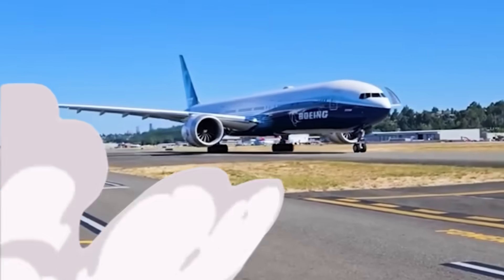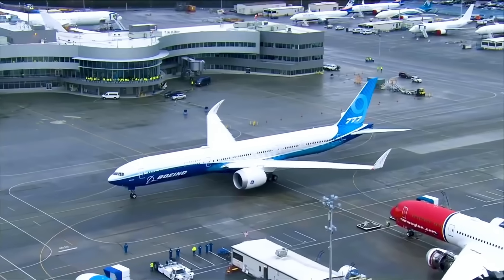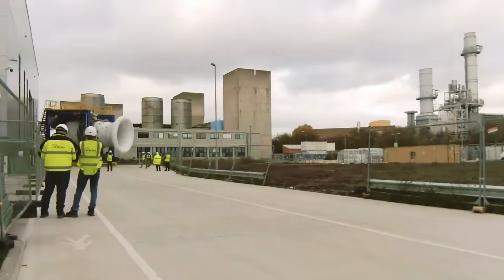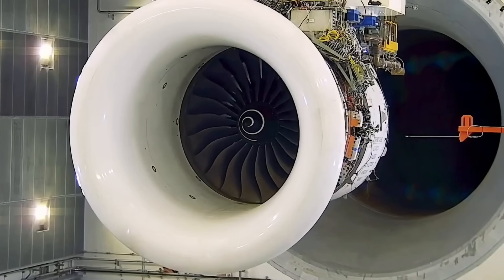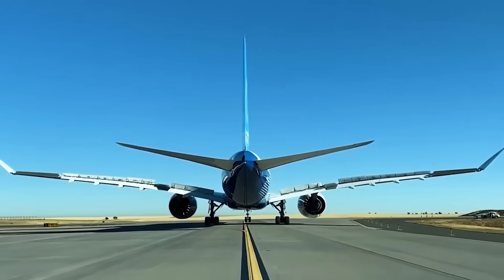In 2013, Boeing made a decision that would define the future of wide-body aviation for decades. The company selected General Electric's GE9X as the sole power plant for its upcoming 777X aircraft, ending months of speculation about whether Rolls-Royce would secure a share of this lucrative programme. This wasn't just another engine deal — it represented the largest commercial jet engine ever built, and Boeing's choice carried implications worth billions of dollars in future revenue.